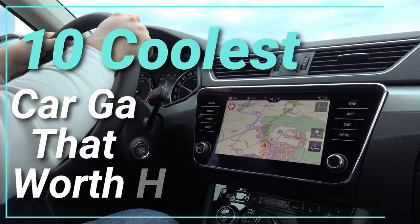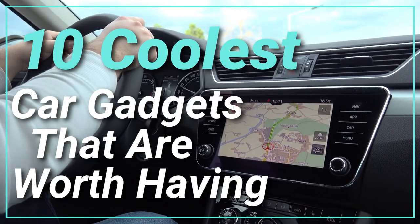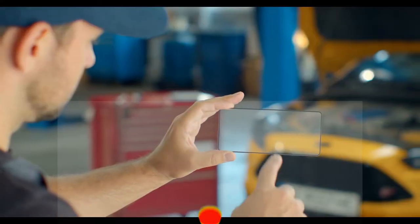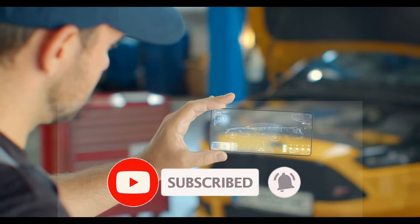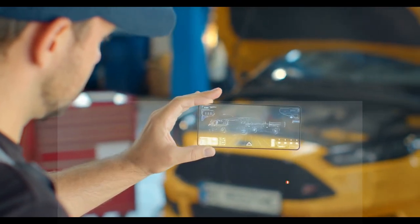Welcome to our channel today. We bring you 10 coolest car gadgets that are worth having. Please press the subscribe button and the bell notification icon to receive regular updates whenever we upload a video.